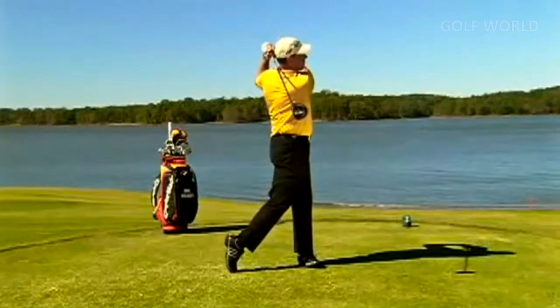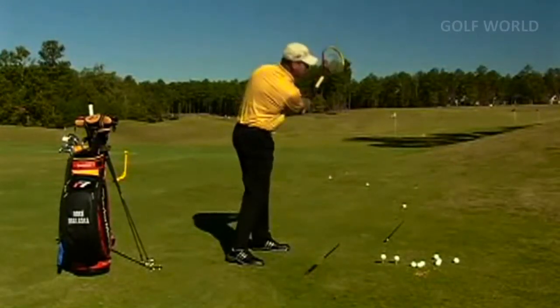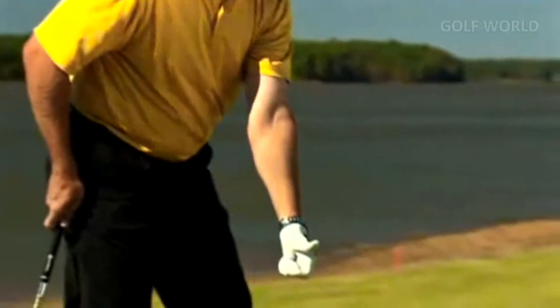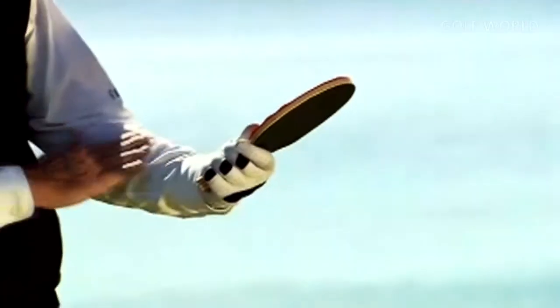Mike Malaska and Dr. Gary Wyron are two of the country's top teachers, and you'll soon see why as they share their best lessons to help you hit it farther, straighter, and with more consistency than you ever thought possible. You'll also discover routines that will help you practice more effectively, and drills that will help you prepare for your next round.